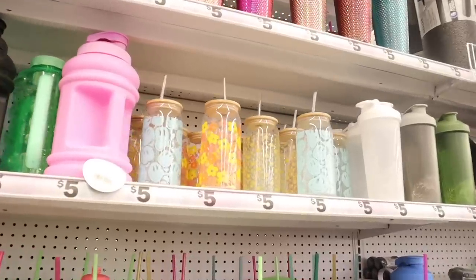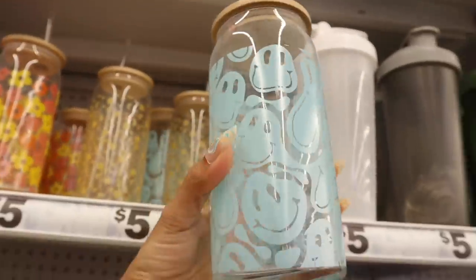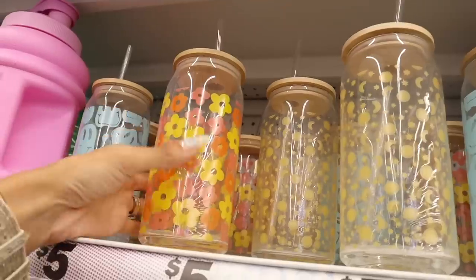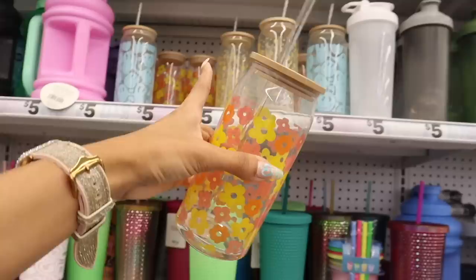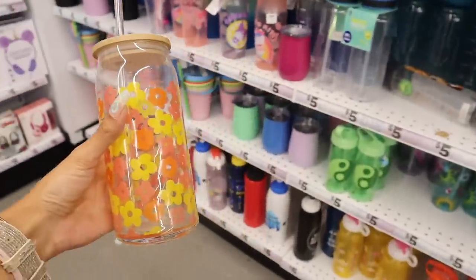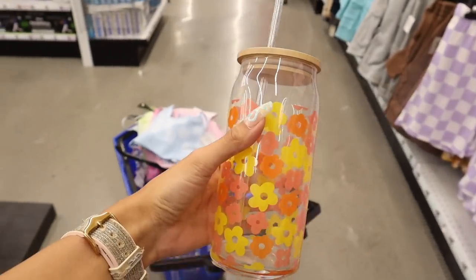I can't believe Five Below actually sells glass cups! This one has a smiley face, another has moons and stars, and my absolute favorite has flowers. Let's go ahead and get it! Keep in mind there are only three designs. Definitely a jackpot find!